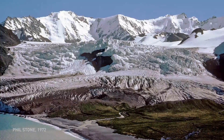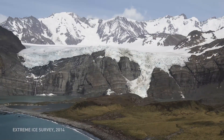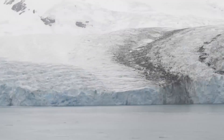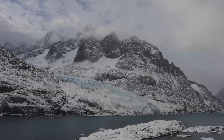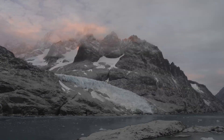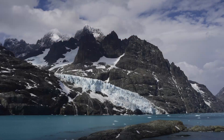We can follow the retreat of glaciers from satellites these days — they produce very precise numbers. But in many cases, there's simply no substitute for a striking visual image. I think it carries power that raw numbers don't.